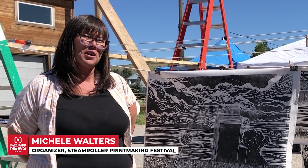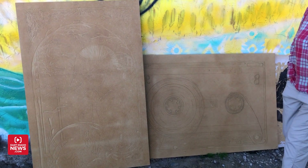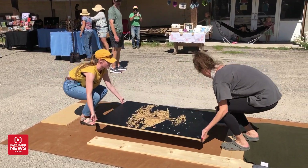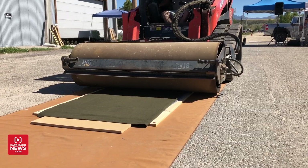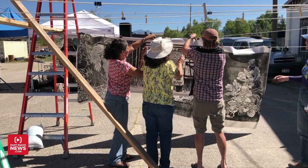We had 10 different artists carve woodblock prints that are about two feet by four feet, and we're laying them out in the street and we're using a steamroller — an actual steamroller — to print the images onto paper and canvas to sell.